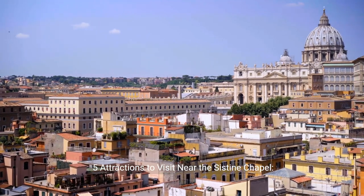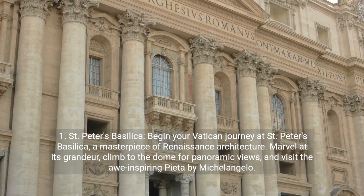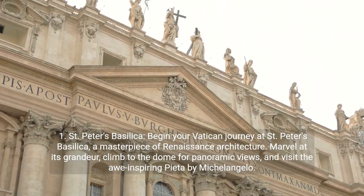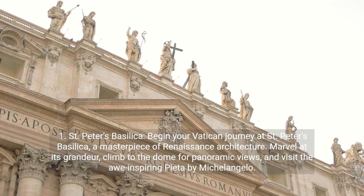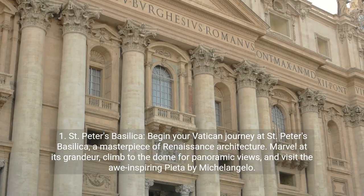Five attractions to visit near the Sistine Chapel. First, St. Peter's Basilica. Begin your Vatican journey at St. Peter's Basilica, a masterpiece of Renaissance architecture. Marvel at its grandeur, climb to the dome for panoramic views, and visit the awe-inspiring Pietà by Michelangelo.